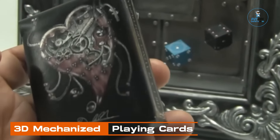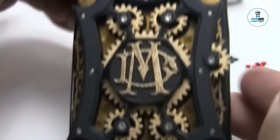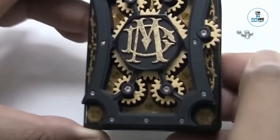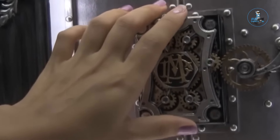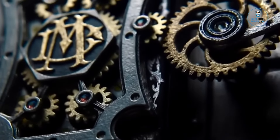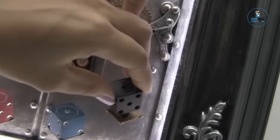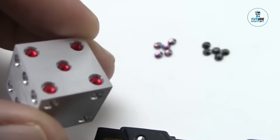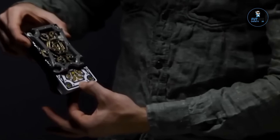3D Mechanized Playing Cards. The 3D Mechanized Playing Cards offer a unique and visually stunning twist to traditional card decks. Crafted with intricate details and precision, each card features a mesmerizing mechanical design that comes to life when shuffled or fanned out. Made from premium materials, these cards add an element of artistry to card games and magic tricks. The mechanical animations create a dynamic and captivating experience, combining the elegance of traditional playing cards with the fascination of 3D design.